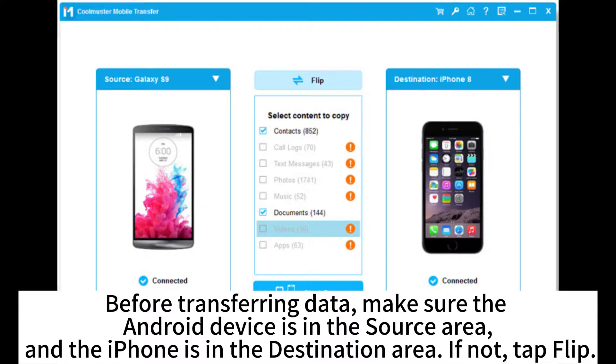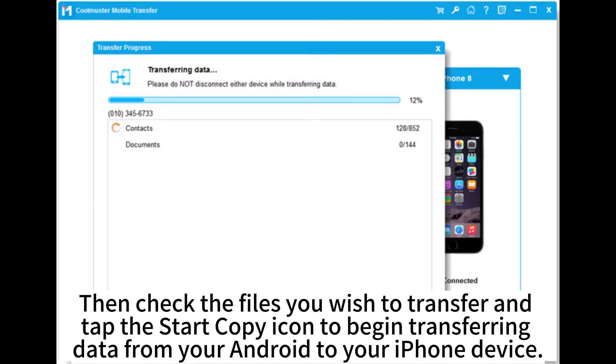If not, tap Flip. Then check the files you wish to transfer and tap the Start Copy icon to begin transferring data from your Android to your iPhone device.